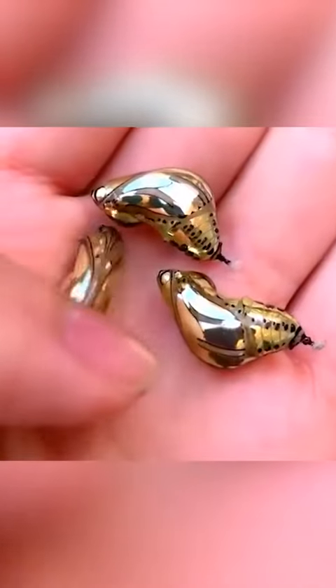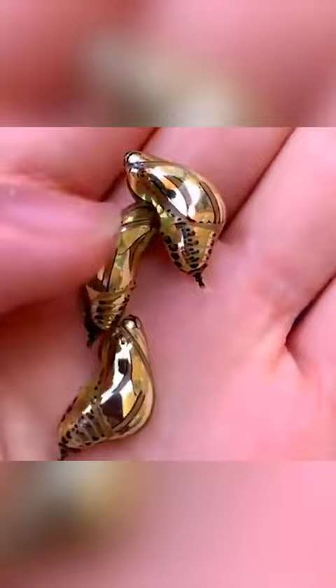At first glance it looks like some kind of jewelry, made in gold and filigree polished. But they are actually tiger butterfly pupae that live from Mexico to South America.